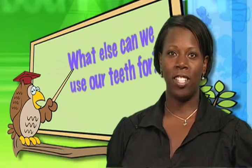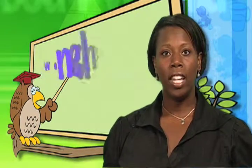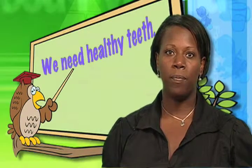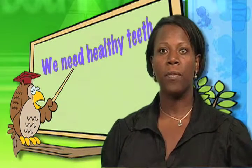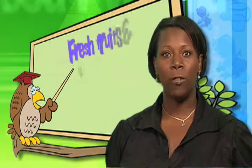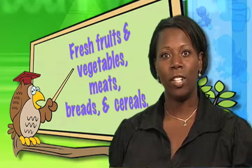What else do we use our teeth for, other than smiling? We use our teeth for chewing and grinding up our foods. We need healthy baby teeth and adult teeth to do the job of chewing our foods. If we did not have teeth, we would have to eat soft, mushy kinds of food, like baby foods. Because we do have teeth, we get to enjoy all kinds of foods, like crunchy fresh fruits and vegetables, meats, breads, and cereals.